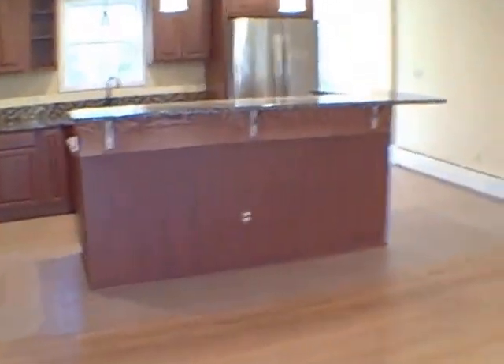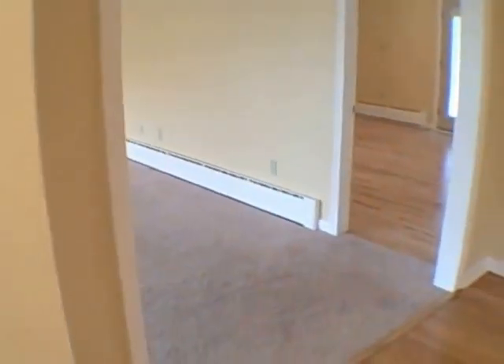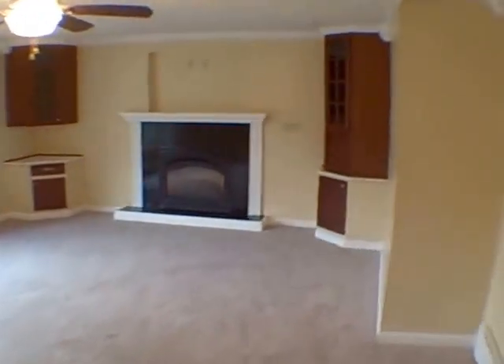As we come in through the front door, we've got our dining room to the right, our kitchen right in front of us, and a coat closet right here. I'm going to show you the living room first — it is very large, very spacious.